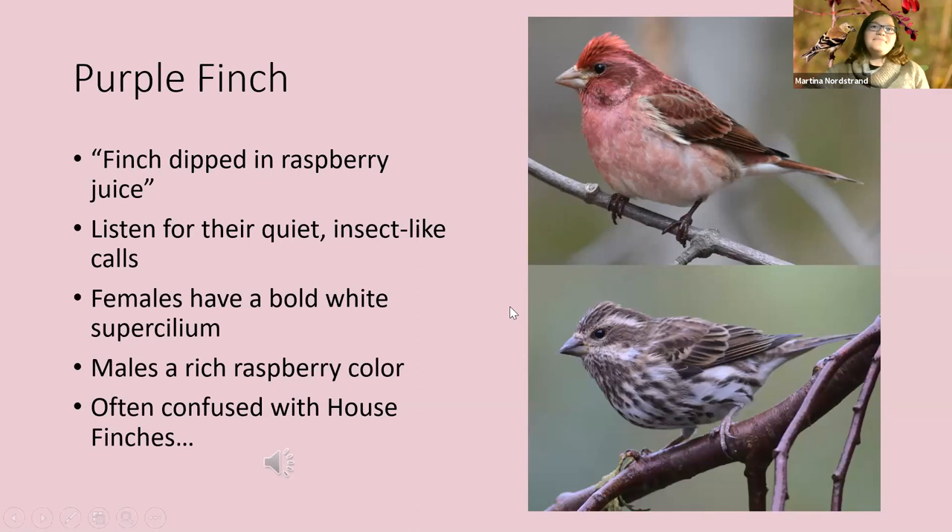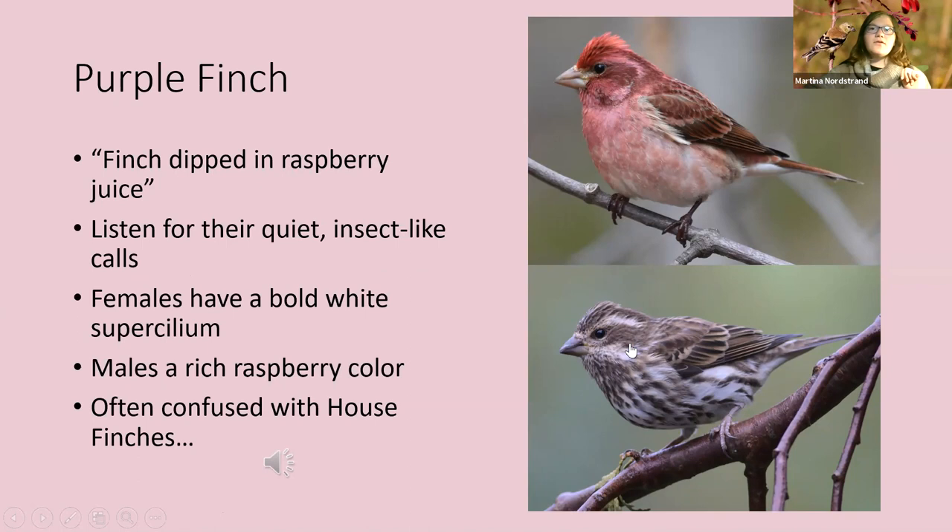The best way to detect purple finches other than getting them to your feeders is listening for their flight calls — they're very quiet and insect-like. The females are easily confused with rose-breasted grosbeaks, except we don't have any grosbeaks in winter. Females have a bright white eyeline and bright white malar stripe — a little white mustache. The males are a nice rich raspberry color, often confused with house finches.